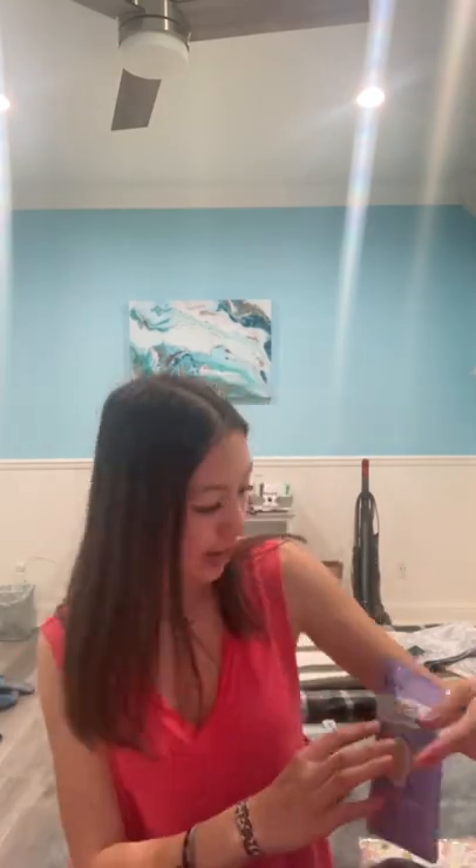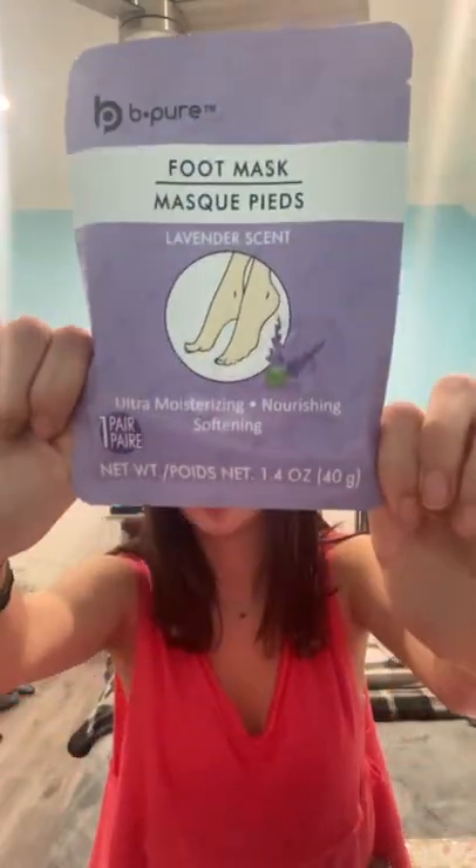I grabbed this foot mask because in my sports med class we're learning how to tape and wrap feet, and my feet are ugly. So we're going to try this foot mask lavender thing — we'll see.